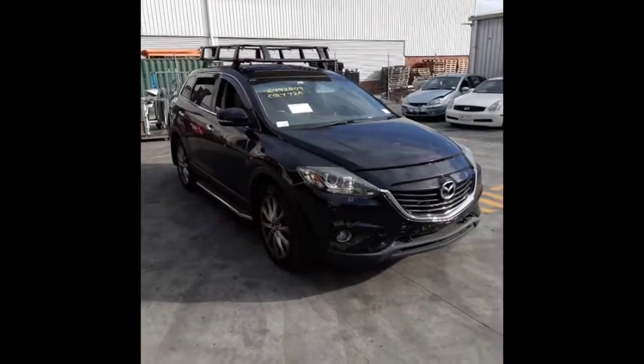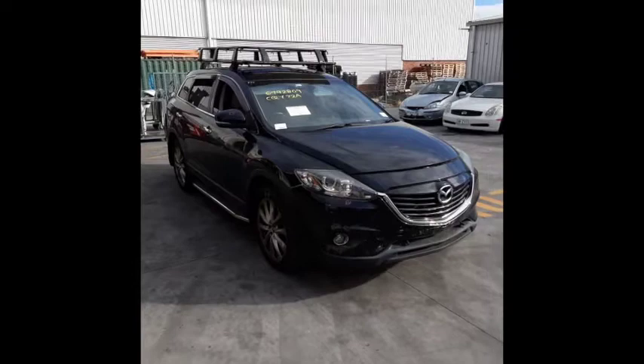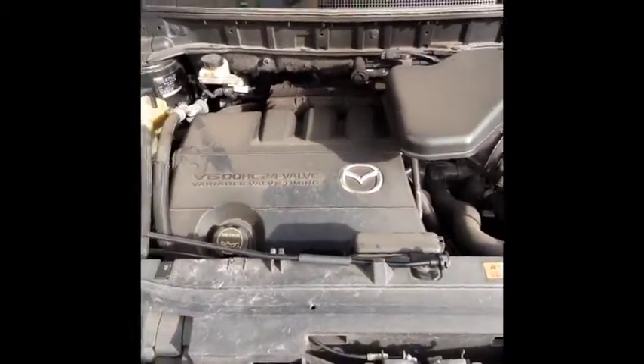This shape runs from the 12th month 2007 through to the 12th month 2015. It has a 3.7 litre V6 petrol engine backed by an automatic front wheel drive transmission.